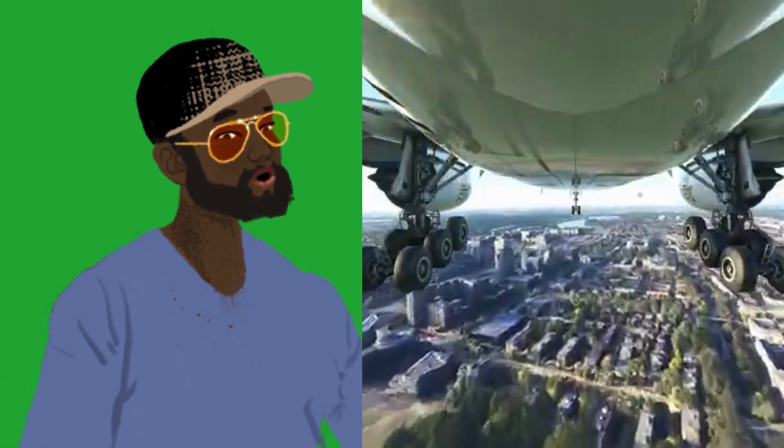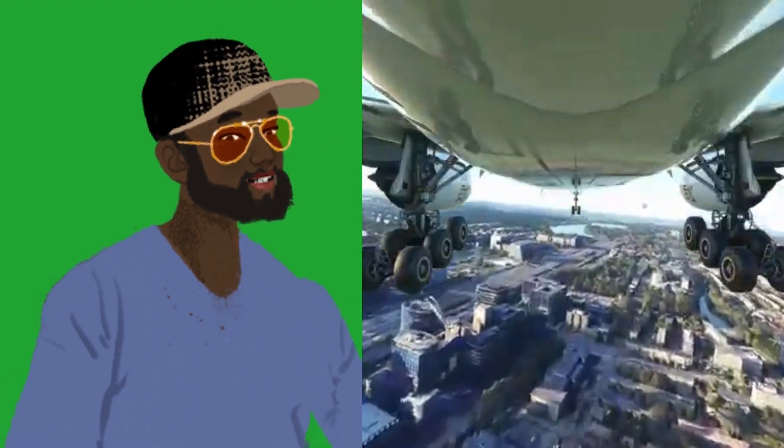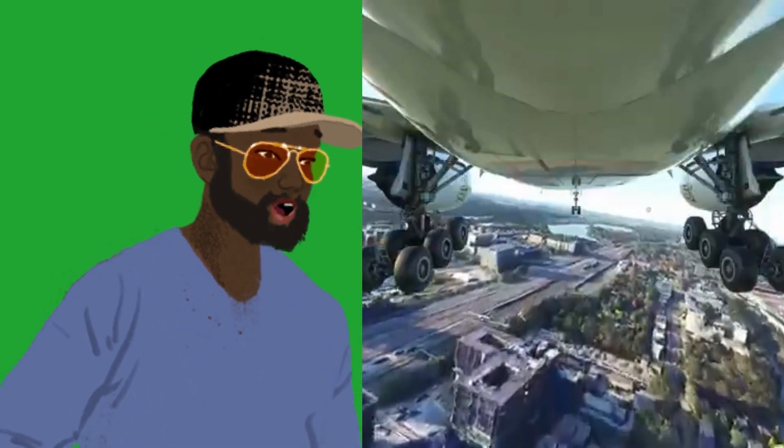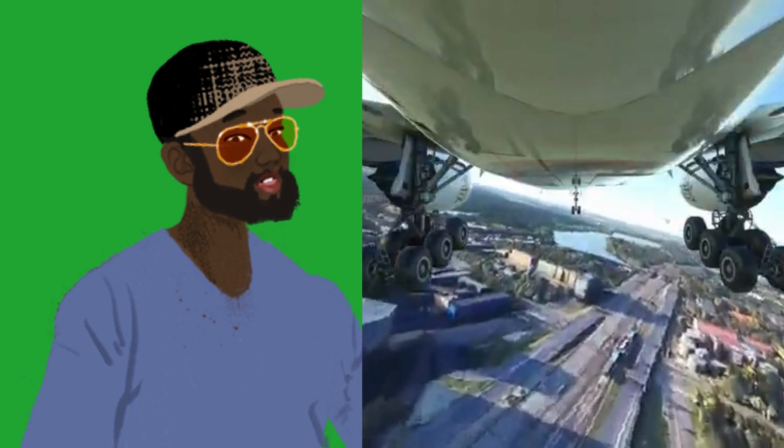The 777-200ER (extended range) carries 314 passengers with a range up to 7,510 nautical miles (13,900 km).